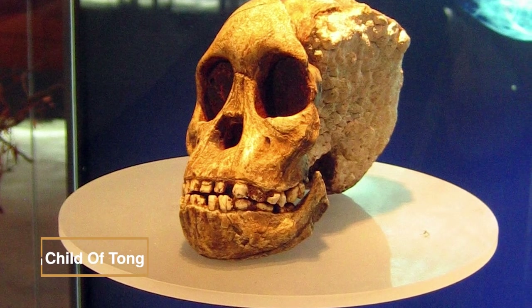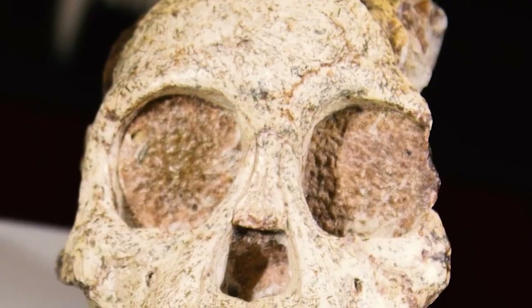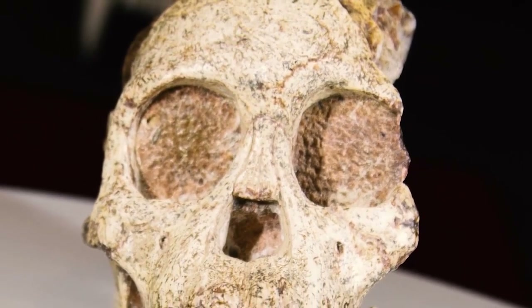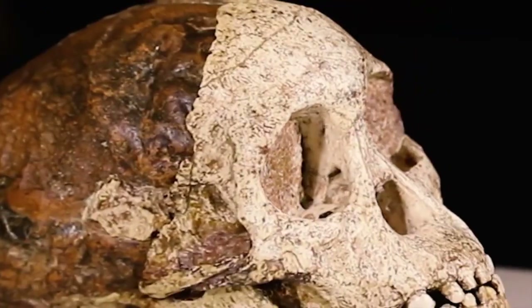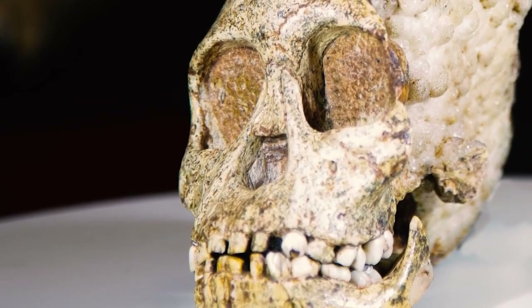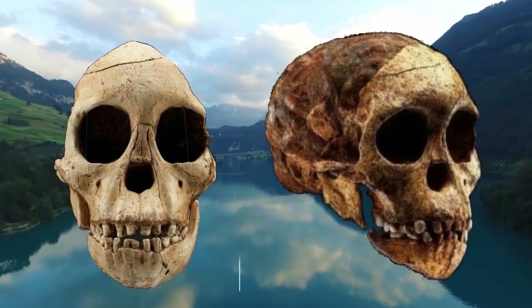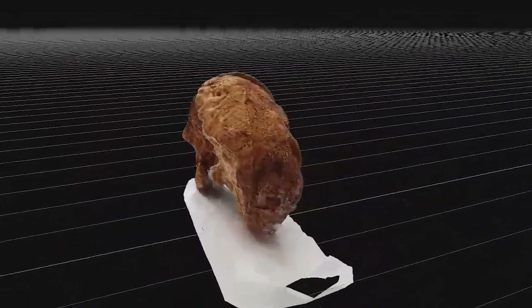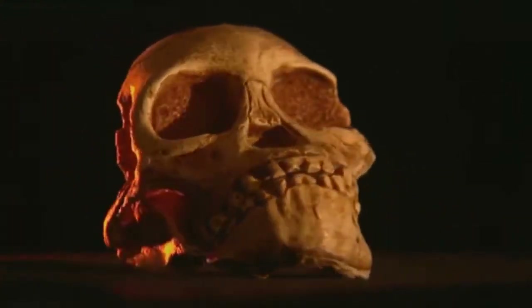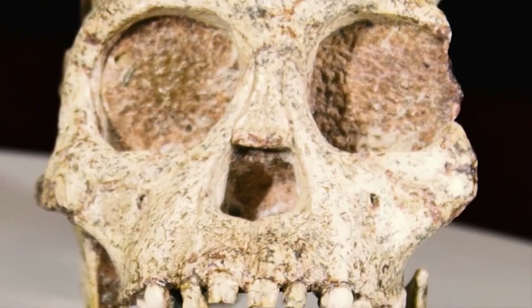Discovered in 1924, the Taung child's skull, belonging to a three-year-old Australopithecus africanus, marked a milestone in early human fossil finds in Africa. Initially met with skepticism, it took over two decades for scientists to acknowledge Africa's pivotal role in human evolution. Its foramen magnum positioning provided the earliest evidence of bipedal walking in early humans. Puncture marks near the eye sockets fueled the hypothesis of an eagle attack, supported by eggshells at the site and an assortment of animal bones, predominantly from small creatures. The Taung child remains a crucial anthropological fossil, with brain evolution expert Dean Falk calling it the most important anthropological fossil of the 20th century. Found at Buxton Limeworks near Taung, South Africa, it was initially identified by Josephine Salmons and later brought to the attention of Raymond Dart.